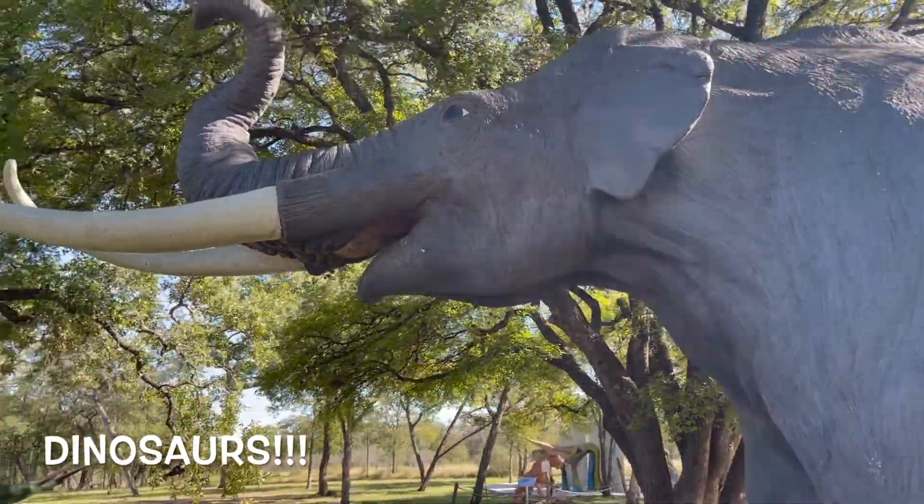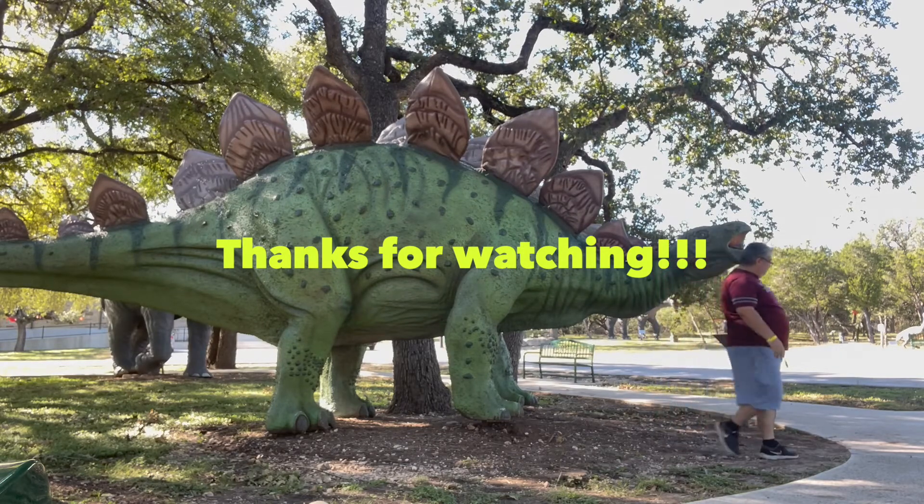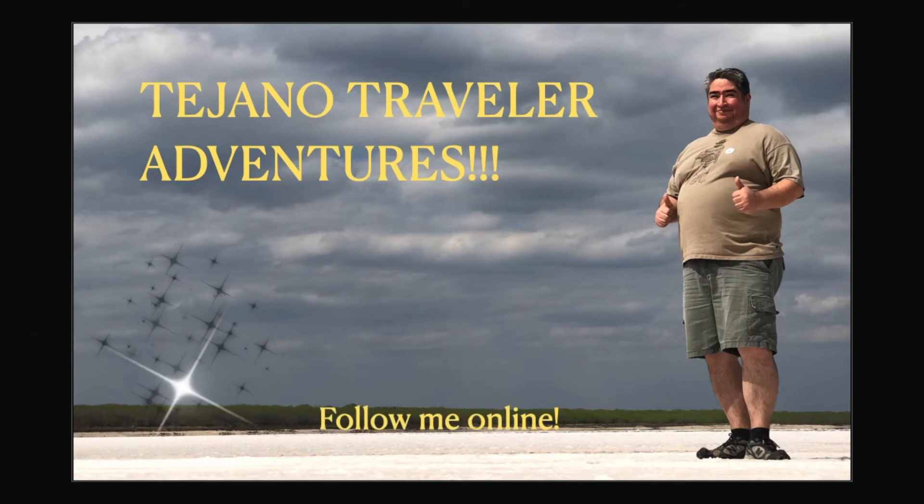There's also a mammoth and others. So make sure to go visit the Bandera Museum — the natural history is definitely worth a stop. Go check it out. Thanks for watching.